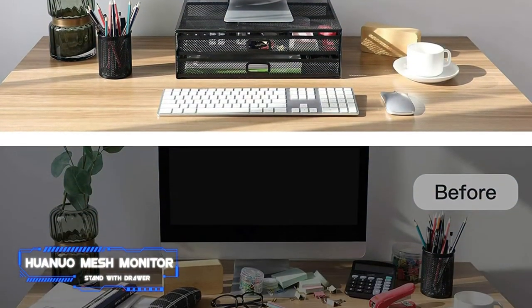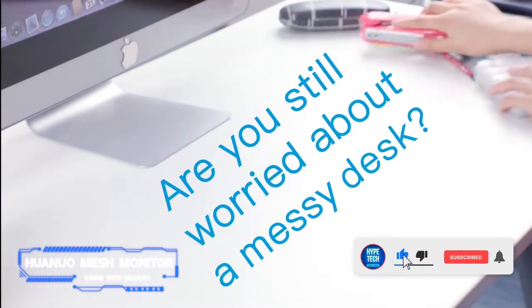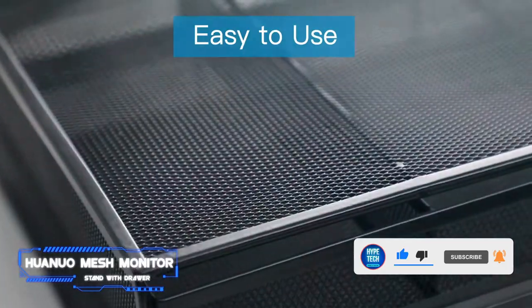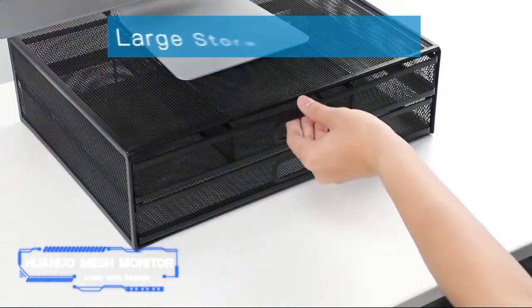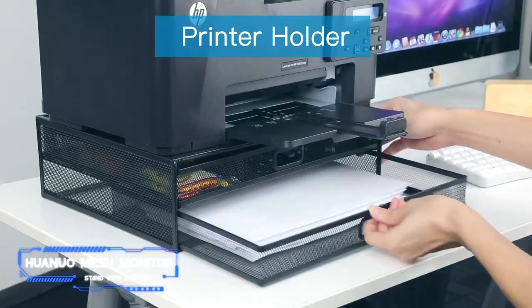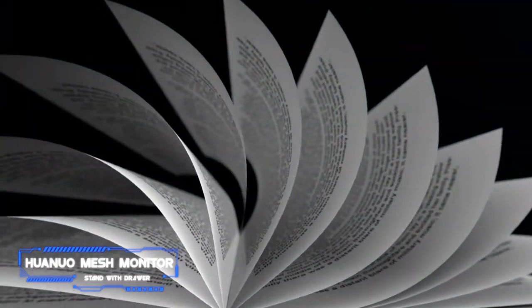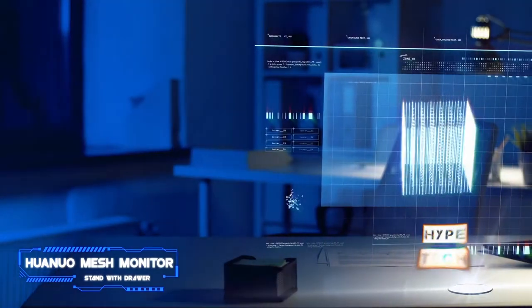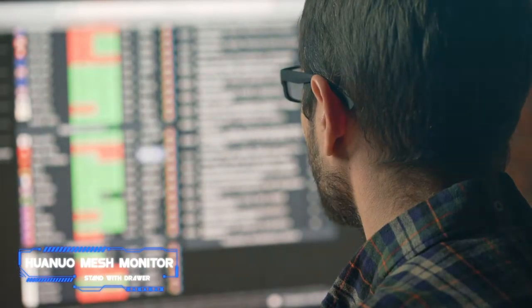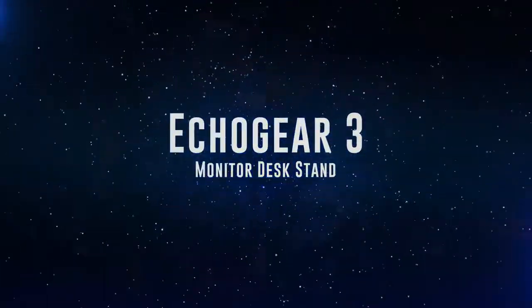Number six: Huanuo Mesh Monitor Stand with Drawer. Key specs: height 4.7 inches, size 16.5x12 inches. If stability and storage are your top priorities, this mesh monitor stand is the way to go. With no assembly required, this sturdy set of drawers elevates your monitor 4.7 inches, holding monitors up to 33 pounds with no bend thanks to its H-type support structure. This stand features two drawers — one wide enough to hold standard 8x10 printer paper or documents, and the other with two dividers, making it perfect for tape, paper clips, staples, or other office items. One reviewer also noted that this stand is ideal for laptops because the netting design is great for airflow.